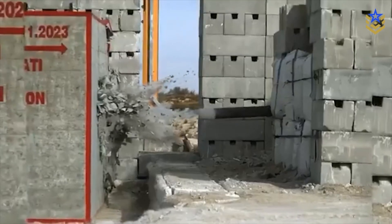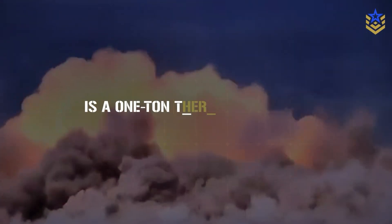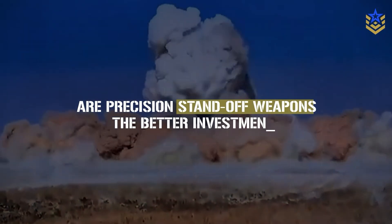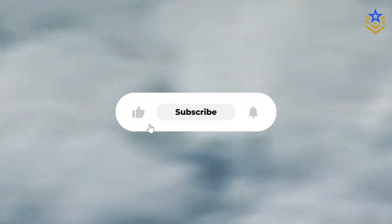We'd like to hear from you. Is a one-ton thermobaric fragmentation bomb a smart addition to modern air power, or are precision standoff weapons the better investment? Let us know in the comments below. And if you found this video insightful, make sure to give it a thumbs up and subscribe to our channel for the latest defense news and analysis.